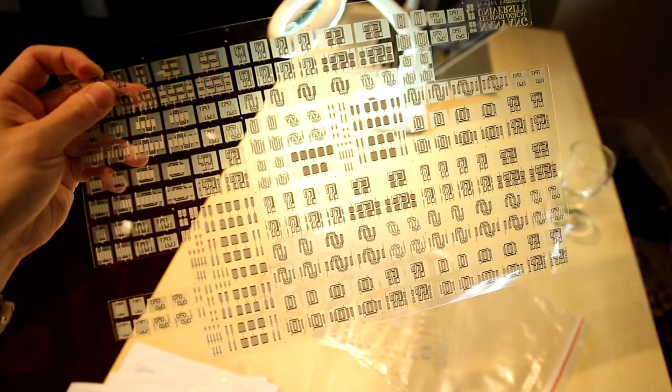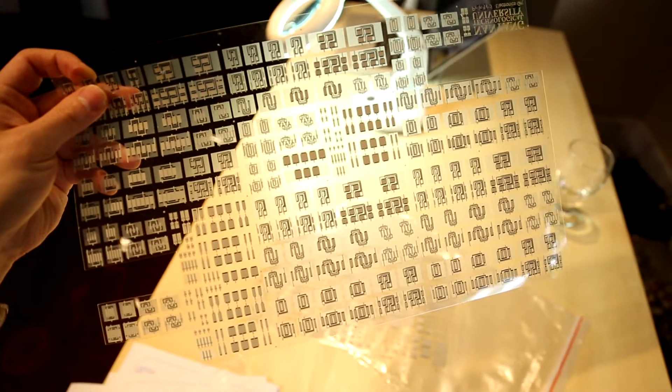The printed electronics are well-suited for large-format applications. For instance, they can make an interactive wall where if you touch the wall with five fingers you can do certain things, and if you touch with one finger you can do other things — so it's a little bit like your iPhone, but a big iPhone.